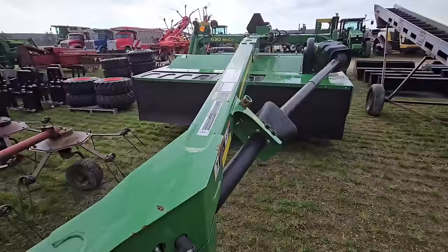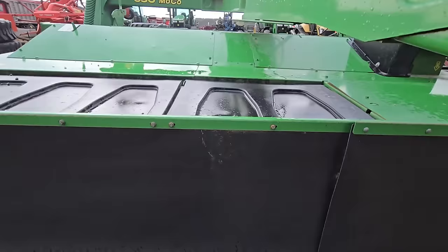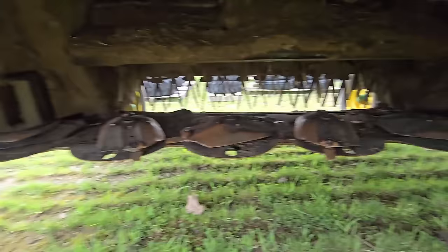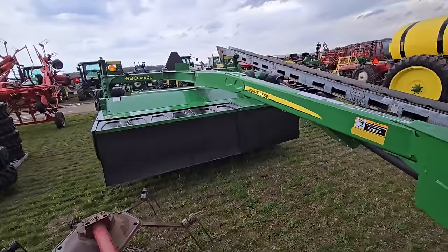Here's a John Deere diskbine — this thing is nice. This is a 630; I have a 530. These are nice diskbines. Let's see what underneath looks like — oh yeah, the turtles are real nice. It's flail. Nice mower, Moco. They're built like tanks — I love those mowers.